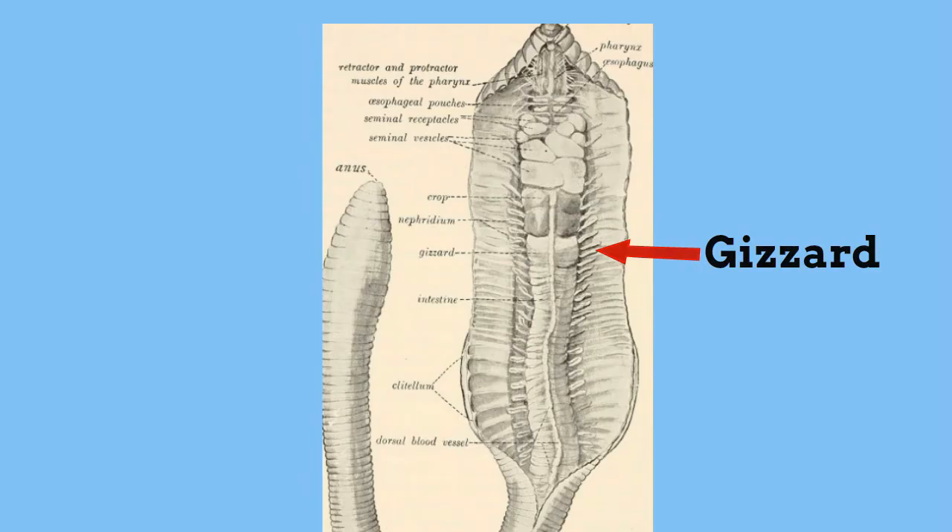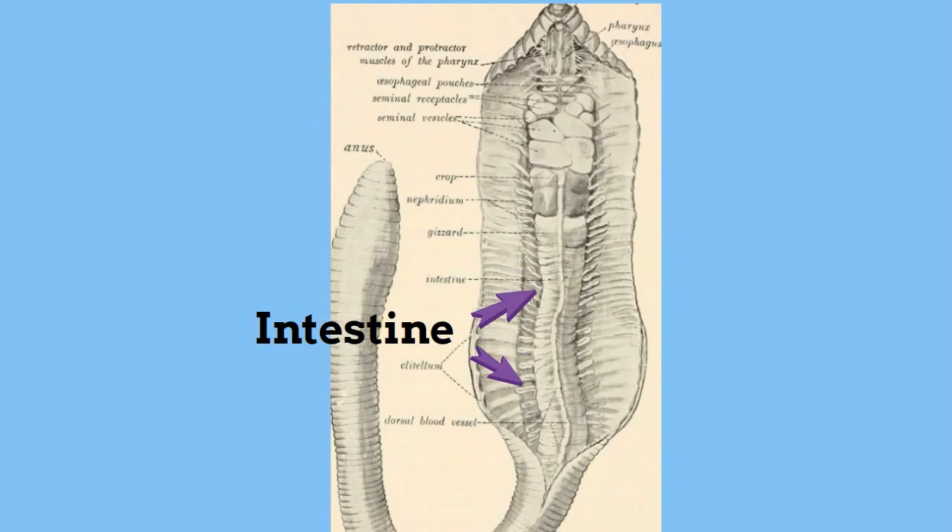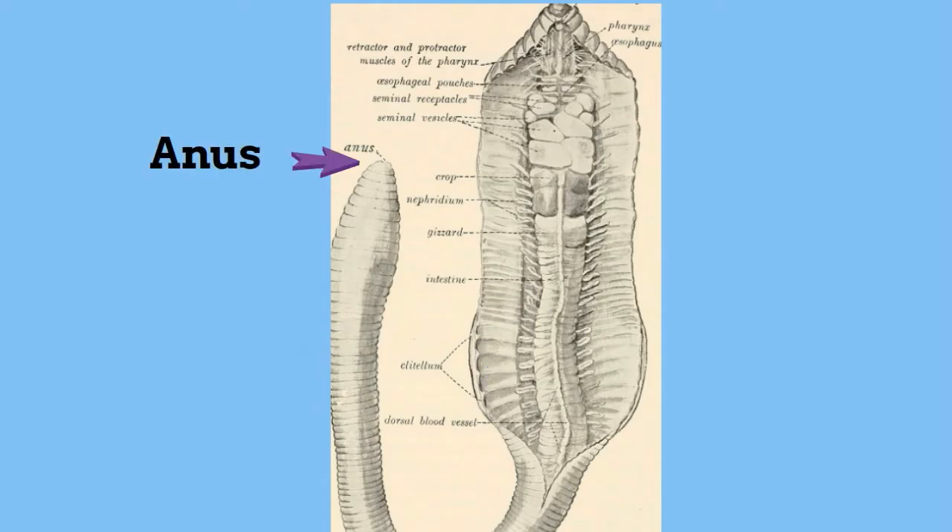After leaving the gizzard the food is now in a paste. Next it moves to the intestine. The bulk of the earthworm's body is made up of the intestine. The food passes through the earthworm and the intestine, where friendly bacteria begin to break down the food so that the blood vessels lining the intestine can absorb it and carry the nutrients into parts of the earthworm's body. Finally, all this food with the waste removed is secreted through the anus, which is the end of the intestine.